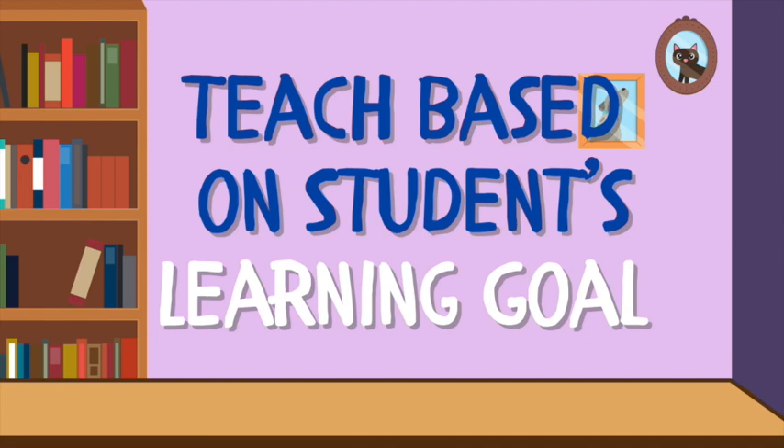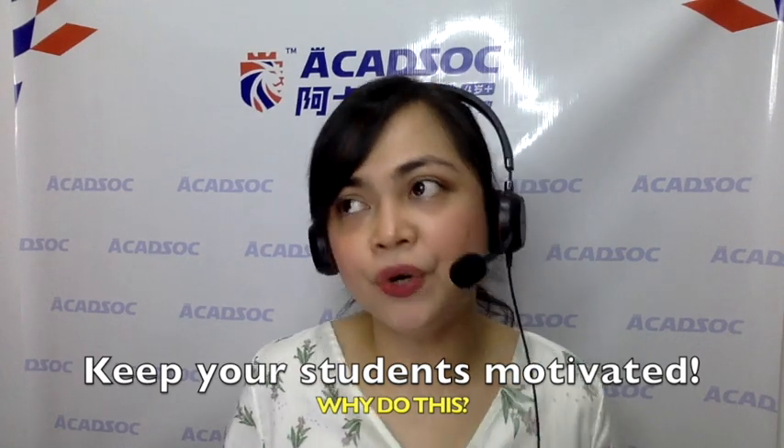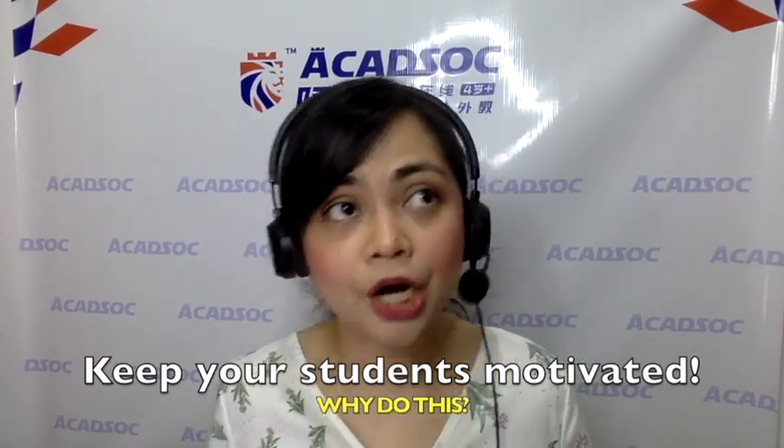Tip number six: teach based on the student's learning goal. When you're teaching adults, they always have a goal or motivation. They want to be better at what they do, do their jobs better, teach their children, look up information online, or speak well with foreigners. What's important is that your lesson objectives and the reasons for what you ask them to do should revolve around their motivation. For example, you can also use this lesson material when teaching your daughter about the alphabet — again, relating it to their goal.